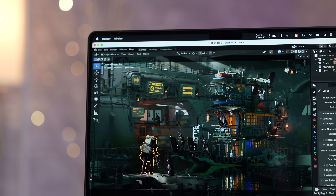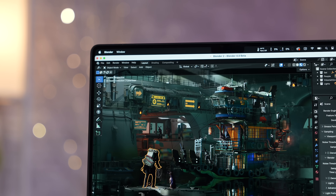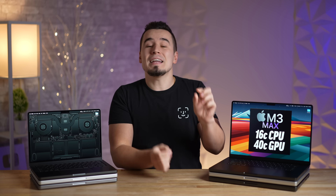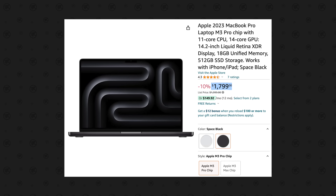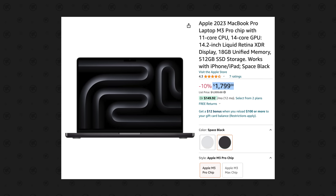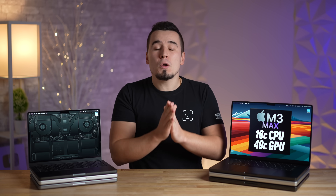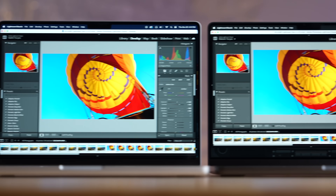We tested Blender 4.0 Beta, which now supports ray tracing even with the 8-gigabyte RAM model. We got a massive performance improvement with the base M3 Pro MacBook Pro being over twice as fast as the base M3 — and it's only $1,800 on sale on Amazon. The M3 Max models took it to the next level, rendering the party tug project in around 30 seconds, almost twice as fast as the M3 Pros.